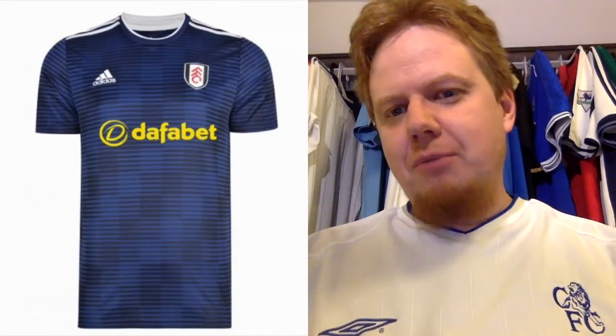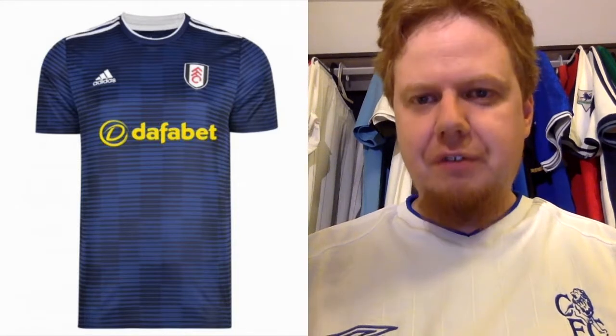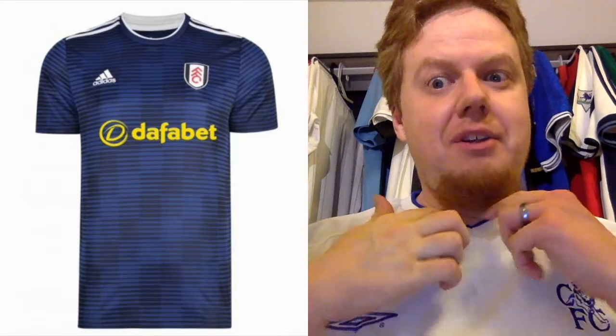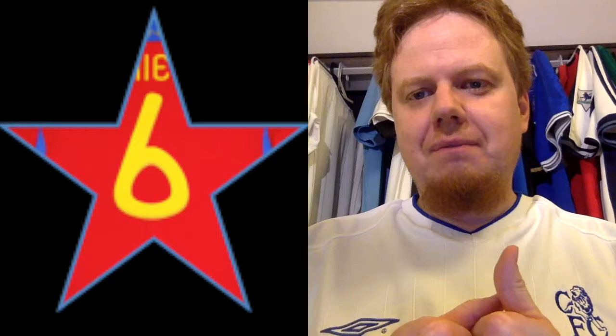The Fulham away jersey is in dark blue with some white, but the yellow sponsor ruins it for me — otherwise I would have given it a higher grade. Maybe using some yellow elsewhere could have tied it together. I also give this a six; I feel comfortable with that.